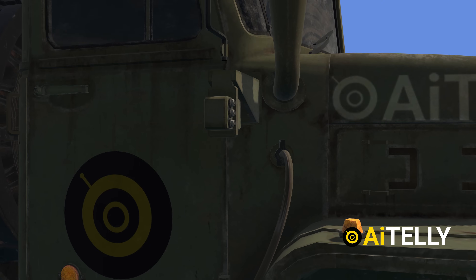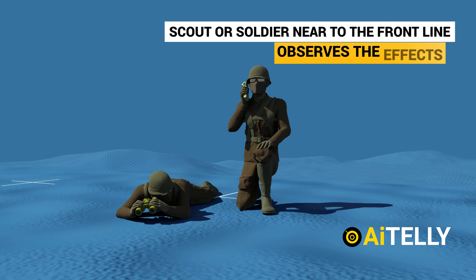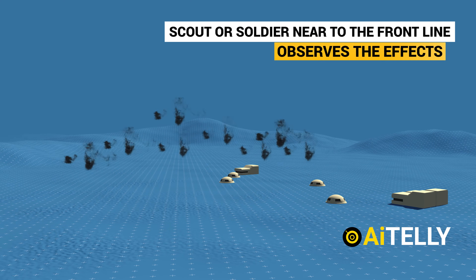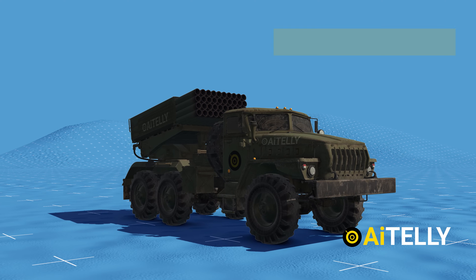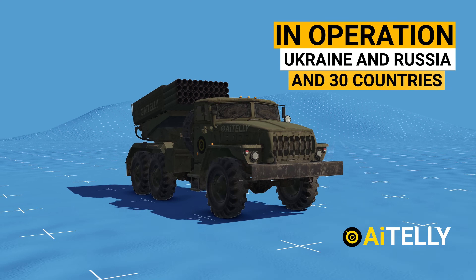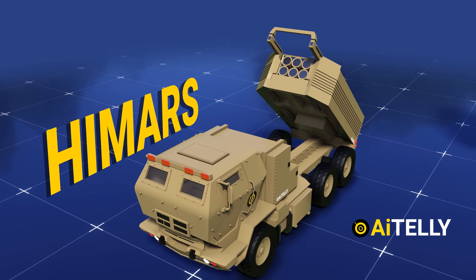Step four: BM-21 crews fire the missiles either from inside the cabin or through a cable connected from this outlet. Step five: scouts or soldiers near the front line observe the effects and continue to adjust follow-up shots until the end of mission. This is the basic process of how the BM-21 Grad works, remaining in operation for both Ukraine, Russia, and 30 other countries to this day, for its simplicity and low cost.